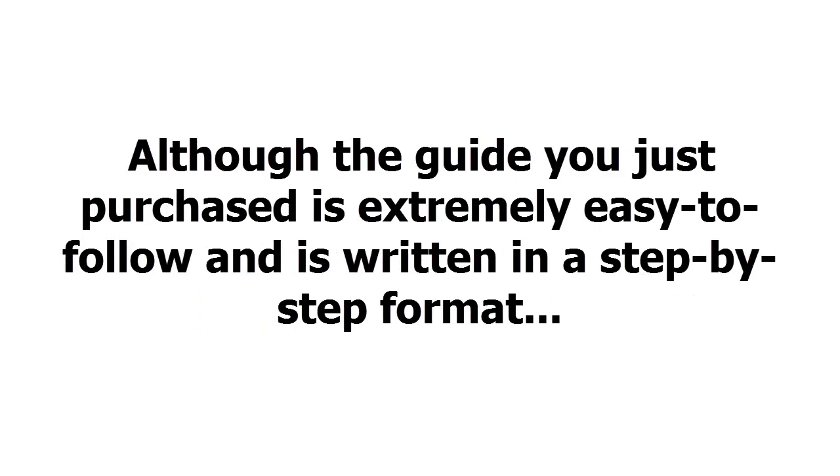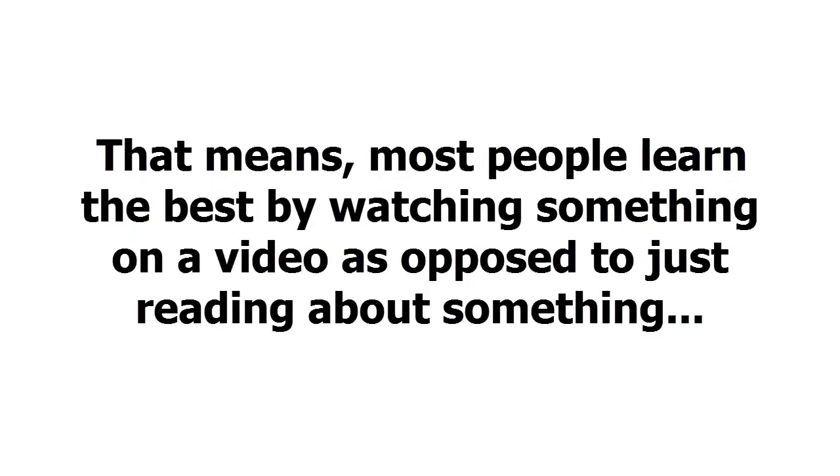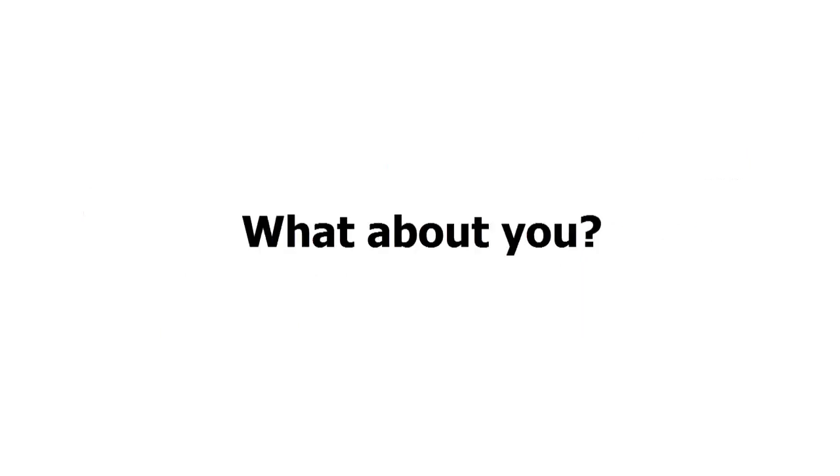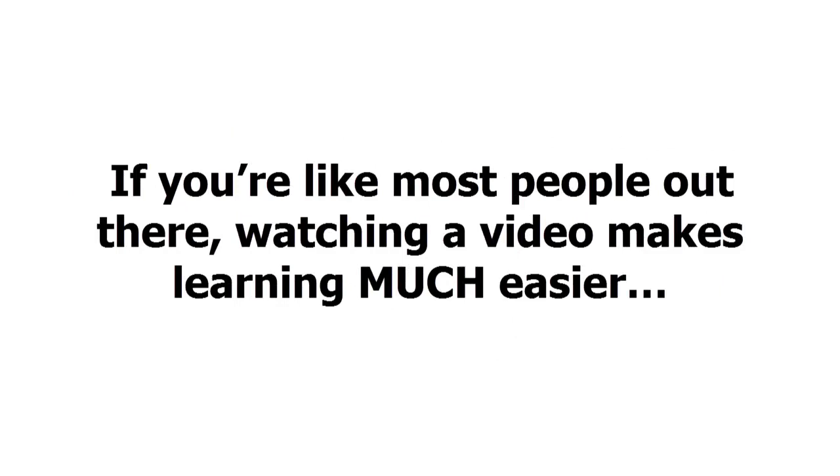Although the guide you just purchased is extremely easy to follow and is written in a step-by-step format, it's a proven fact that a majority of people out there are visual learners. That means most people learn best by watching something on video as opposed to just reading about it. If you're like most people out there, watching a video makes learning much easier.